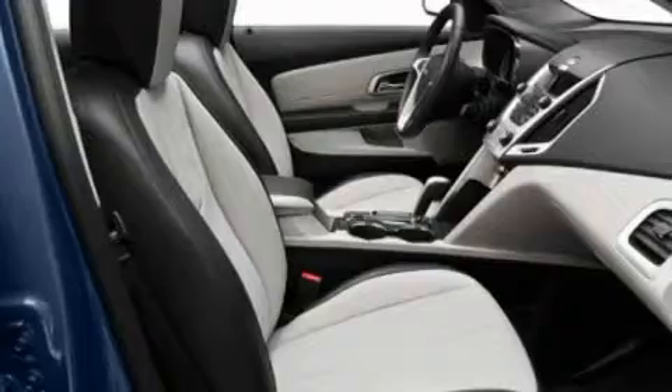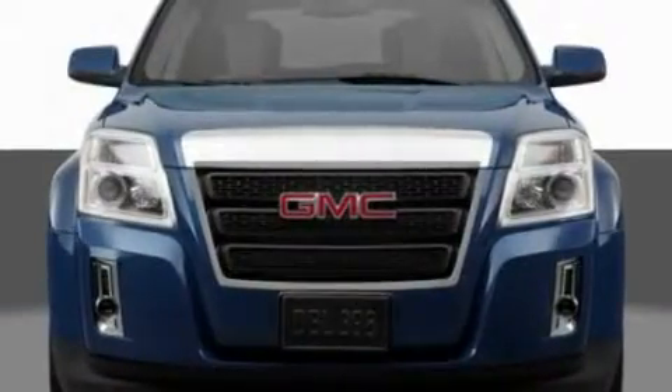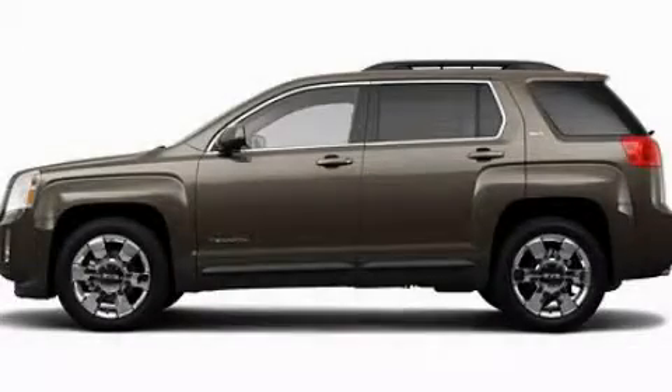Additional features include a leather-wrapped steering wheel, performance tires, aluminum wheels, a low-tire pressure indicator, heated seats, and an anti-theft protection system. This vehicle won't last long at this price. Call and arrange a test drive now.